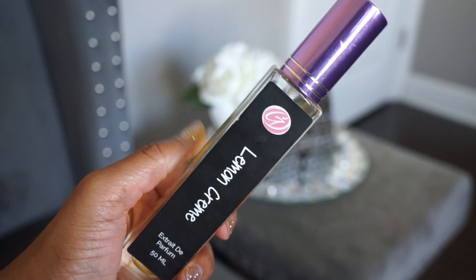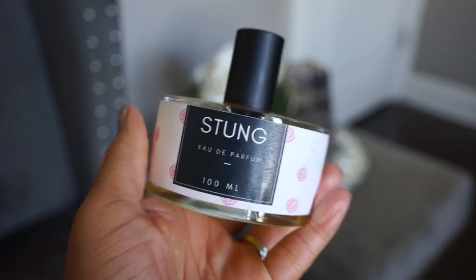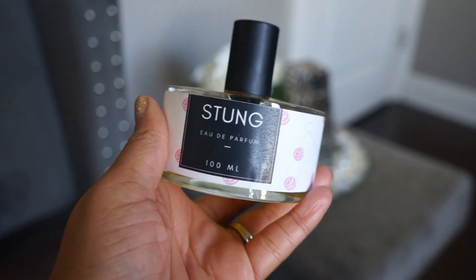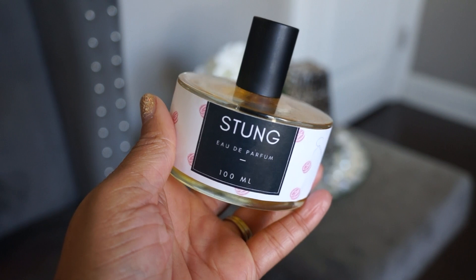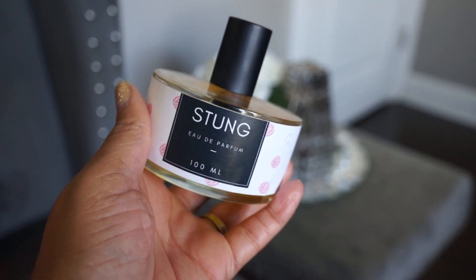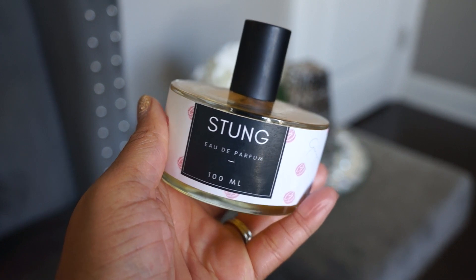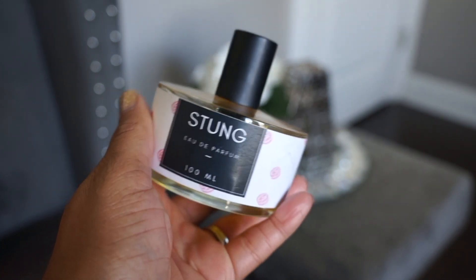Next one is Stung. In my opinion this is not really a gourmand — it's definitely based around honey and beeswax, but it's actually kind of animalic on me. It's a little bit sweet but pretty heavy and musky. I do like it, but I've only worn it once and felt like it was a bit too much, so I probably have to be light-handed with something like this.